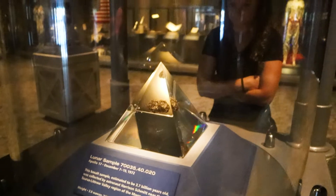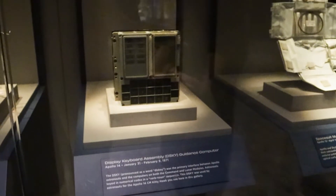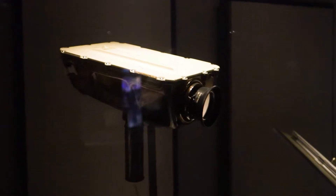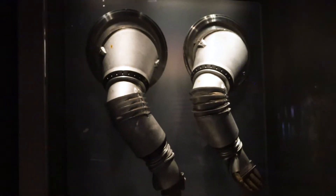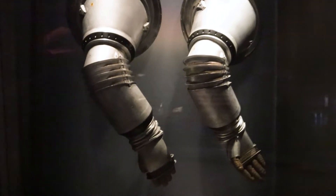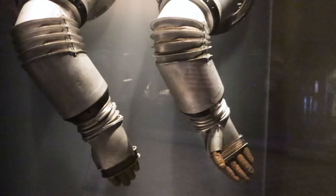That's a lunar sample that came from the moon. Roger Chaffee's personal watch. A guidance computer from 1971. That's a television camera from 1969. These arms were part of an advanced Apollo suit called the RX-1. This suit was designed differently from NASA's soft suits as it featured a series of hard joints designed to reduce astronaut fatigue and increase mobility.